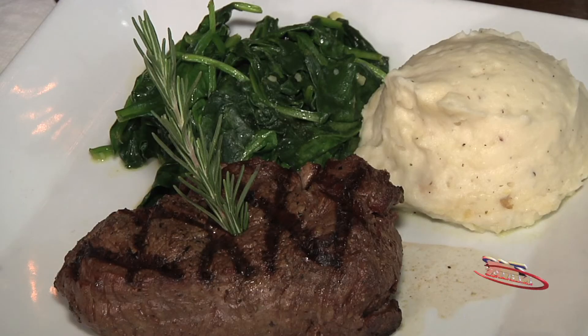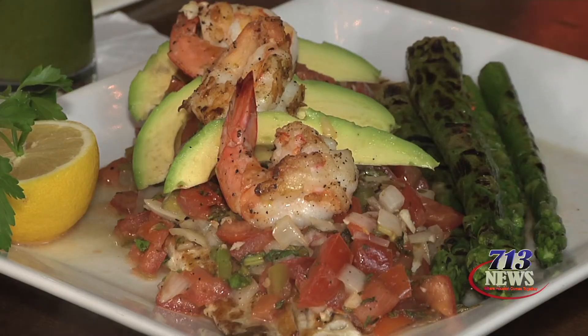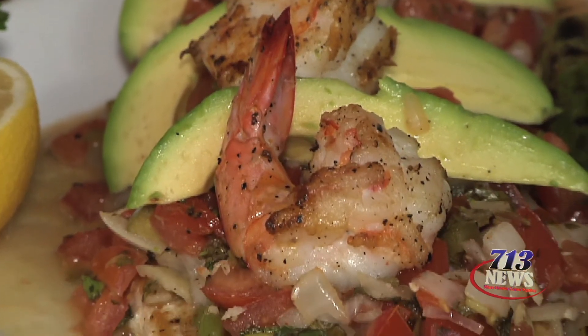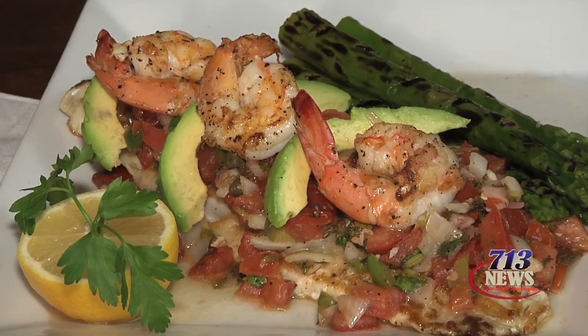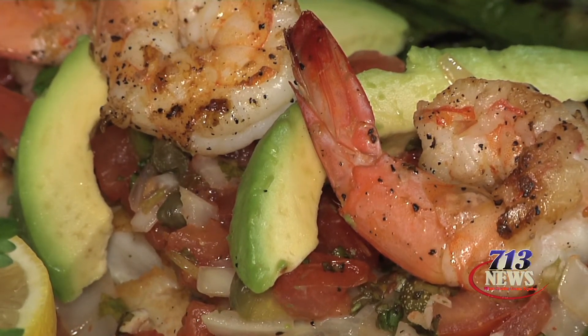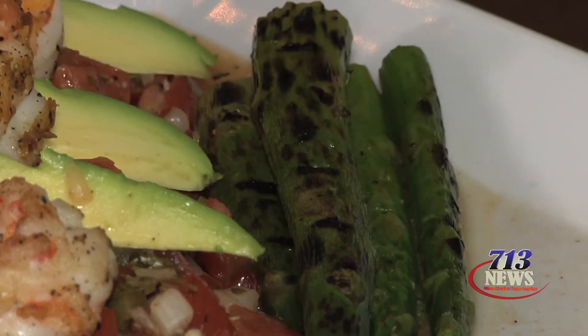The mashed potatoes we make with garlic as well. We also have Snapper Veracruz — the snapper filet is a wild-caught fish, not farm-raised. It's all natural and you can really taste the freshness of it. Same with the shrimp. I love pico de gallo — we added a little garlic and some capers to it, and we serve it with grilled asparagus.